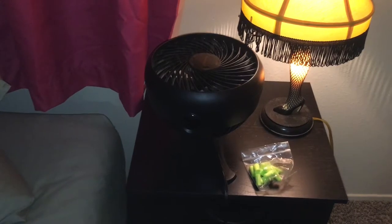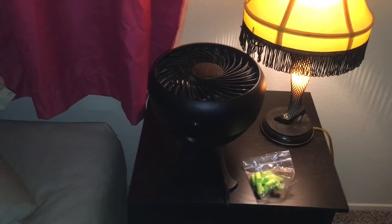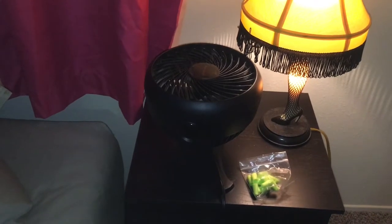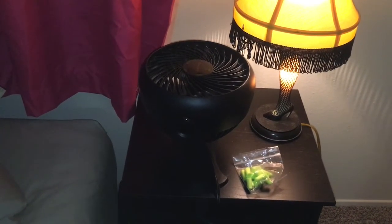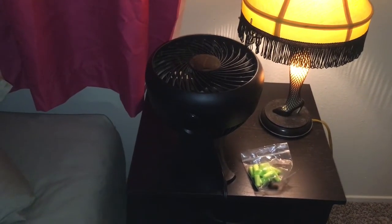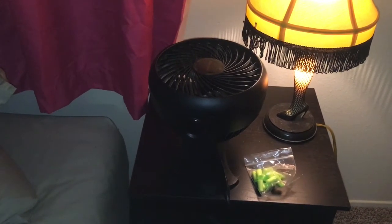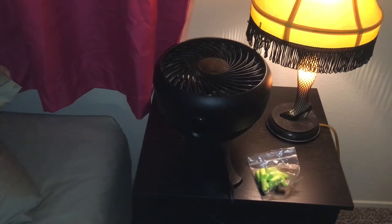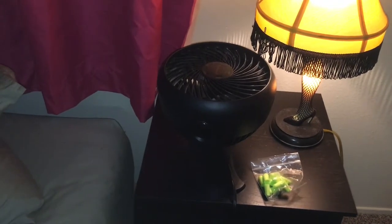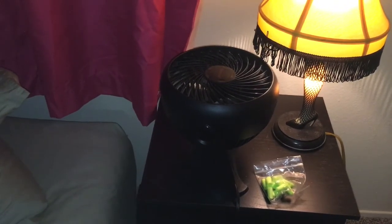Sleep tip number five: try to cancel out any noise. I know people in the dorms or those with loud neighbors might have problems with this. That's what earplugs are for — they come in different types and sizes, so you might need to shop around. Personally, I only use earplugs when there are parties going on; I prefer white noise, so I leave my fan on. There are also some great sound machine apps where you can listen to waves, city noises, or even crickets.